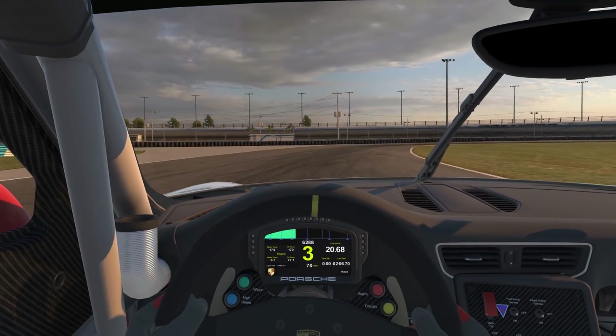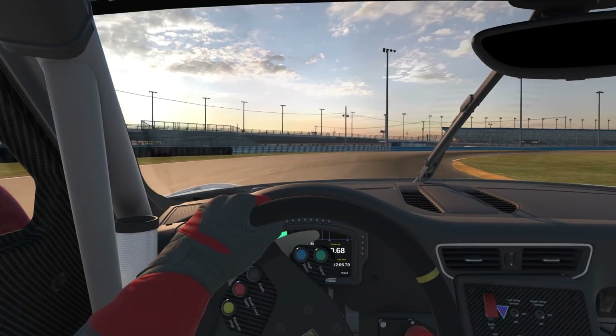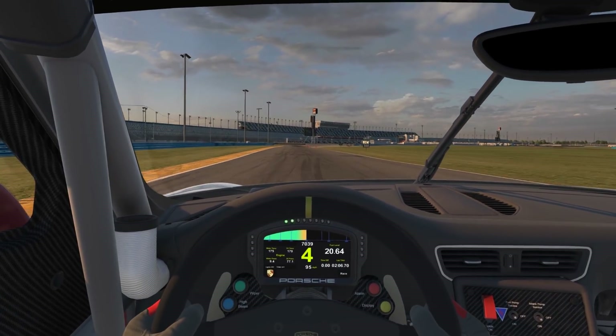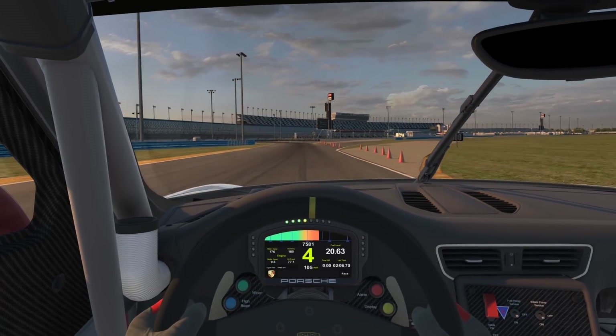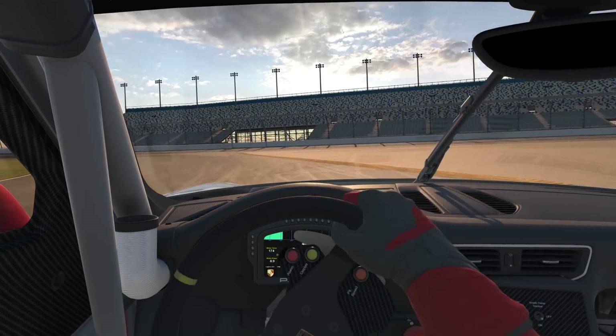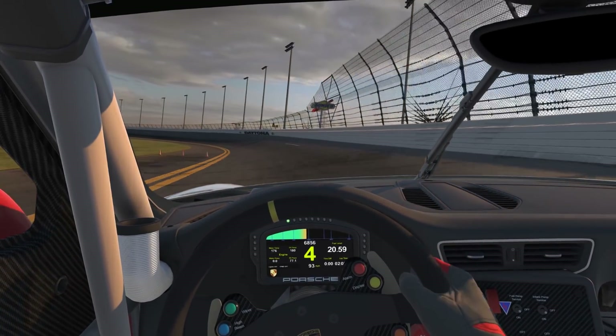Late hard braking, mid track, letting faster traffic go drivers left for turn five. Second gear, squeezing the throttle, opening your hands, hustling the car back over to the right for turn six. A very late and hard brake. An early turn and catch a little bit of the inside left curb, then open the hands as you build onto the apron and up onto the banking.